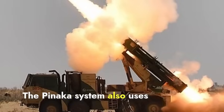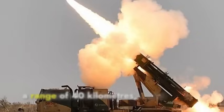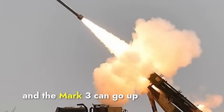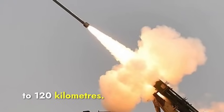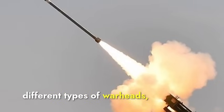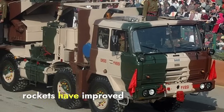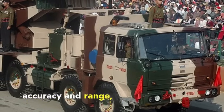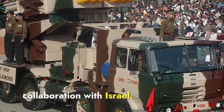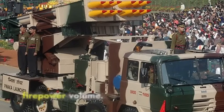The Pinaka system also uses various types of rockets. The Pinaka Mark 1 rockets have a range of 40 kilometers, while the Mark 2 can reach 70 to 80 kilometers, and the Mark 3 can go up to 120 kilometers. Pinaka rockets can carry different warhead types, including high explosive and fragmentation. The guided versions have improved accuracy, thanks to advanced guidance systems developed in collaboration with Israel. Overall, HIMARS leads in rocket range and precision, while Pinaka leads in firepower volume.